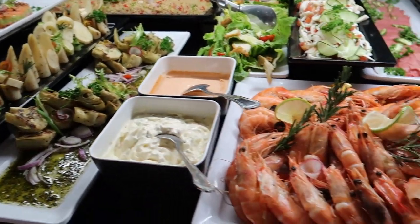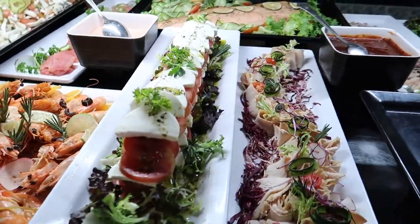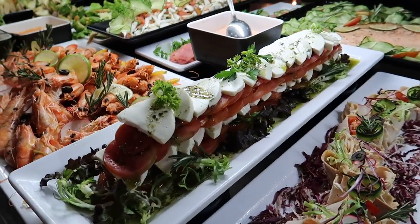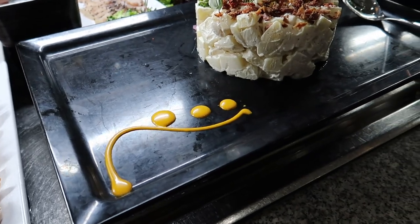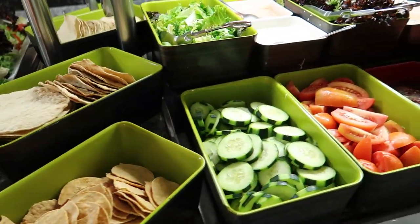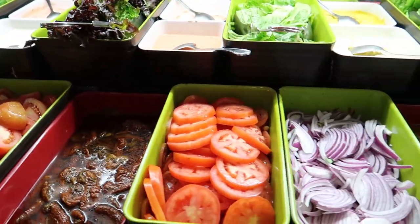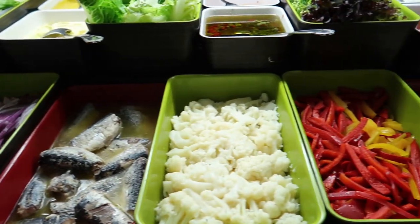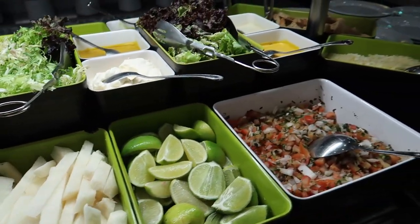An artichoke salad. We've got some beautiful giant shrimps here. This is the caprese salad — wow, that looks really nice, the presentation is so nice. This is a potato salad. It's actually a really cool idea to come here early on because the presentation looks really nice when the buffet opens. We've got some tomatoes, onions, some sardines, peppers, and then some pico de gallo.